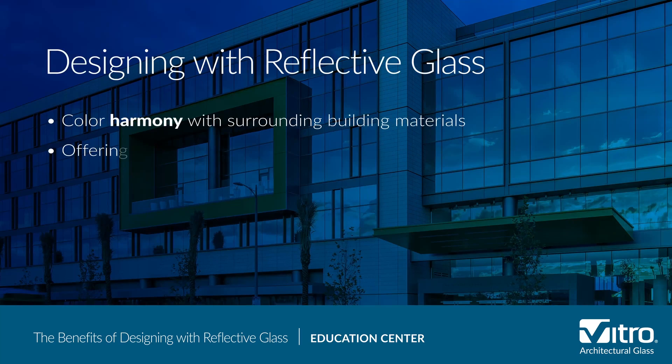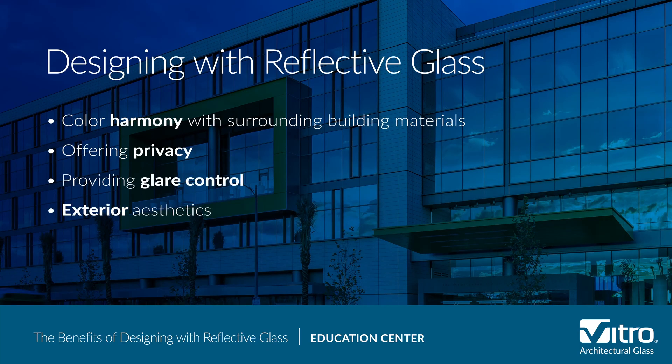To help you understand the benefits of designing with reflective glass, in this video we'll cover color harmony with the surrounding building materials, offering privacy, providing glare control, and exterior aesthetics.